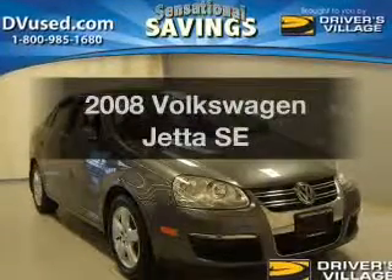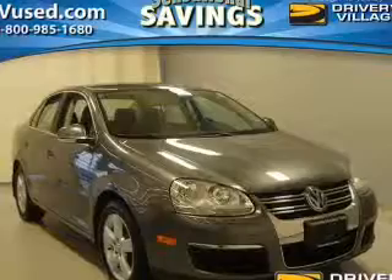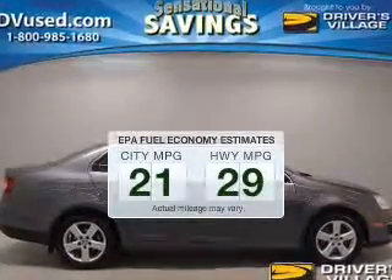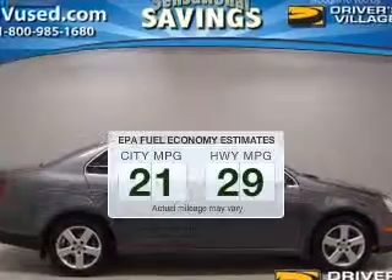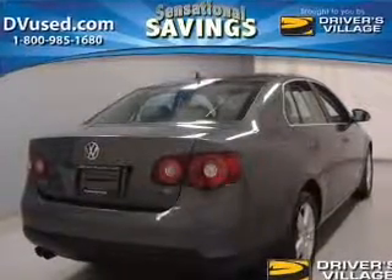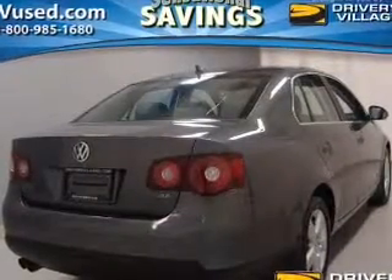Presenting the 2008 Volkswagen Jetta — travel the roads in style and comfort in this great vehicle. Low emissions and good fuel economy offered in this vehicle are important to you and to the environment. The powertrain includes front-wheel drive with a reliable engine connected to a smooth-shifting 6-speed automatic transmission.